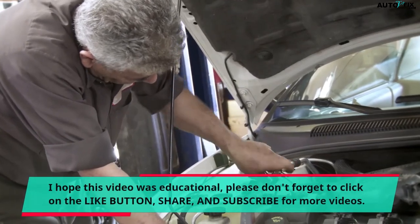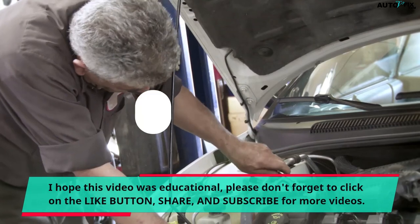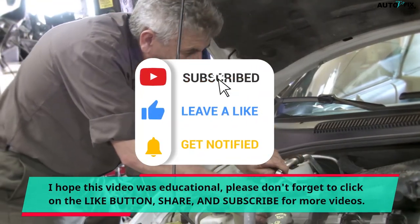I hope this video was educational. Please don't forget to click on the like button, share, and subscribe for more videos.